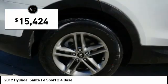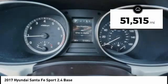And it is priced below $20,000. This vehicle has less than 55,000 miles.